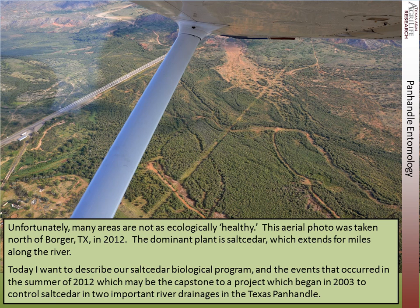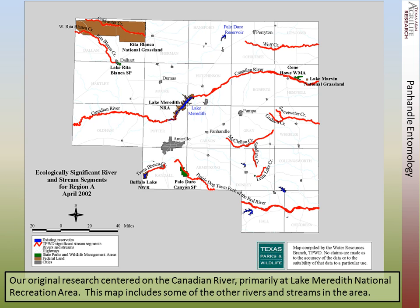Today I want to talk about our Salt Cedar Biological Control Program, and the events that occurred in 2012, last summer, which may mark the capstone to a project which began in 2003 to control salt cedar and restore river drainages in the Texas Panhandle. Our original research centered on the Canadian River and the Prairie Dog Town Fork. This map also shows some of the rivers and streams in the area, with a number of creeks and rivers that are tributaries to the Red River.